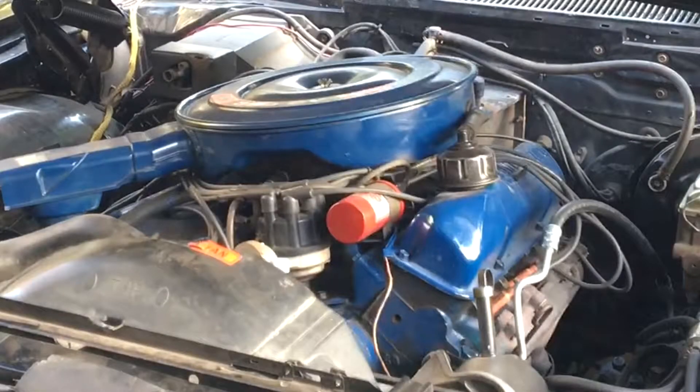The mighty 390 big block engine — a staple of the Ford Motor Company in the 1960s and 70s. Weighing in at nearly 600 pounds, what it might have lacked in horsepower in the quarter mile, it more than made up for in raw torque and reliability. It was a true workhorse. But nothing could have prepared me for what was to happen that afternoon.